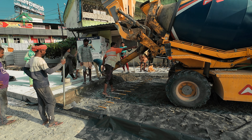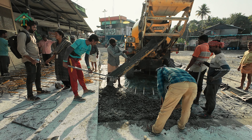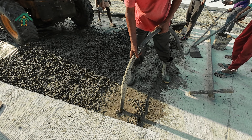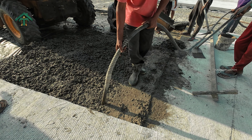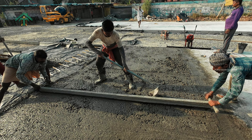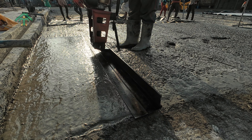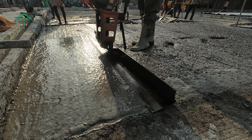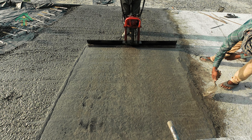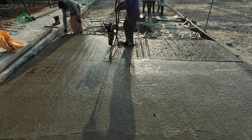Following the meticulous guidelines delineated in the design drawings, the concrete was expertly laid adhering precisely to specified levels. Initially, compaction was achieved using a needle vibrator, ensuring optimal density throughout the pavement slab. Subsequently, meticulous leveling was attained with the aid of a tamper, guaranteeing a uniform surface. To further enhance structural integrity, a screed vibrator was employed, ensuring thorough compaction of the surface layer of PQC M30. Throughout the process, strict adherence to design levels was maintained, ensuring precision in placement, compaction, and leveling.